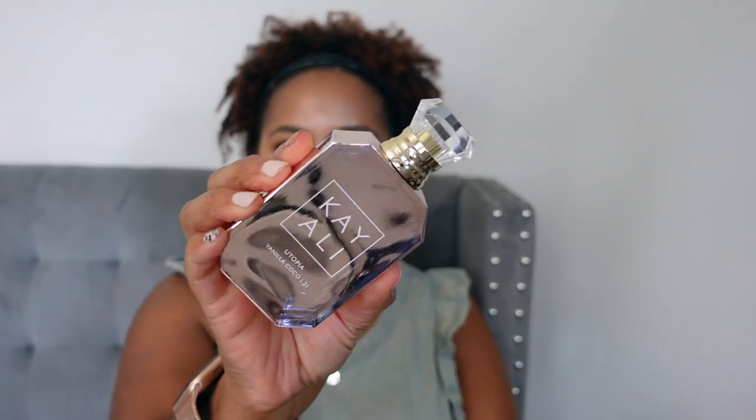The next fragrance is one I was so excited to get as soon as I heard they were coming out with it — this is none other than Kayali Utopia Vanilla Coco. This is what the box looks like — very pretty, same style as all the other Kayali boxes. And then inside is this beauty. It's like a pinkish rose gold color, looks opaque but if you hold it to the light you can see through it. I really like it — it's very pretty packaging.